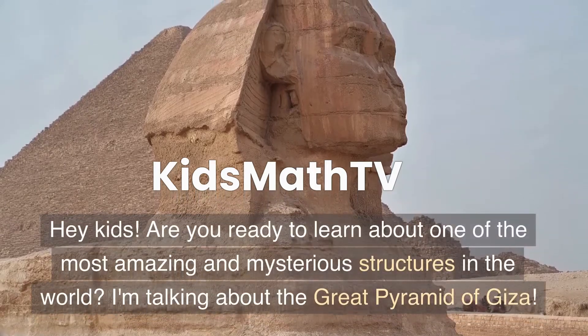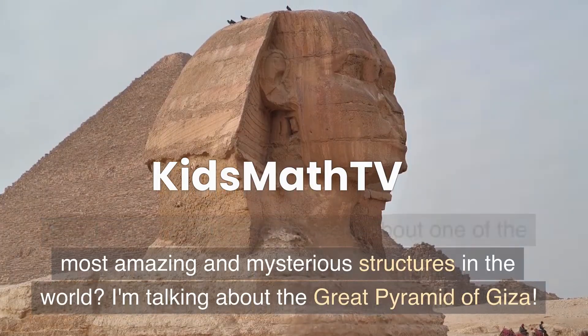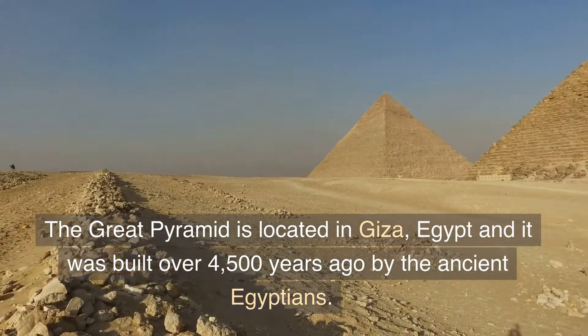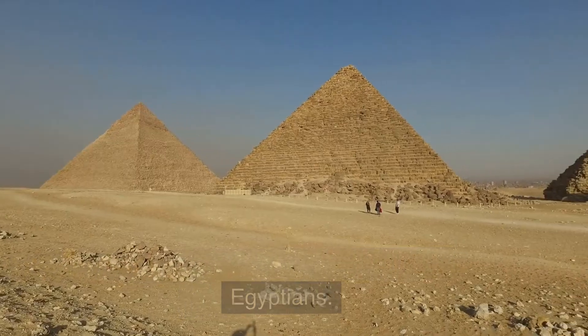Hey kids! Are you ready to learn about one of the most amazing and mysterious structures in the world? I'm talking about the Great Pyramid of Giza. The Great Pyramid is located in Giza, Egypt and it was built over 4,500 years ago by the ancient Egyptians.